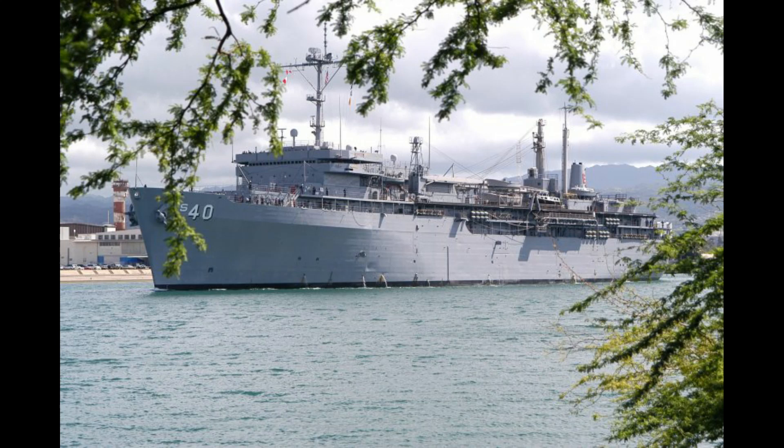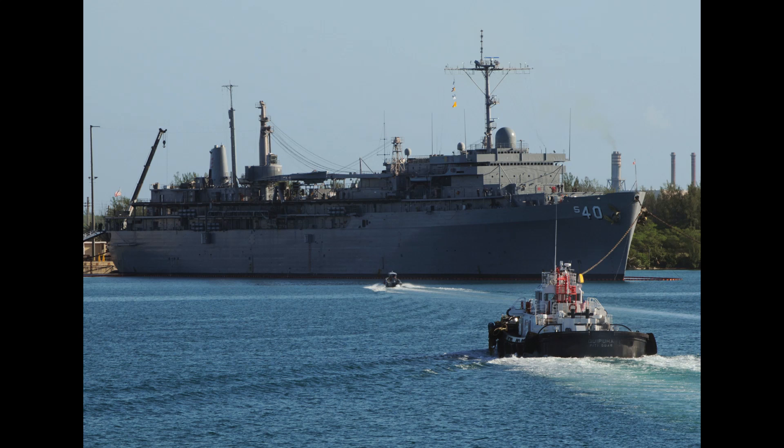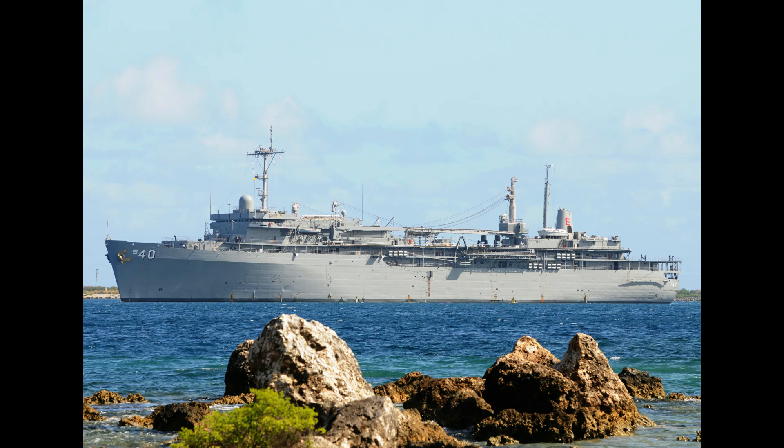USS Frank Cable is the second Emery S. Land class submarine tender, built by the Lockheed Shipbuilding and Construction Company of Seattle, Washington for the United States Navy. The ship was christened on 14 January 1978 by Mrs. Rose A. Michaelis, wife of Admiral Frederick H. Michaelis, then Chief of Naval Material. The ship is named for Frank Cable, an electrical engineer who worked as an electrician and trial captain for U.S. Navy Submarine USS Holland. USS Frank Cable was designed as a submarine tender for Los Angeles-class submarines.